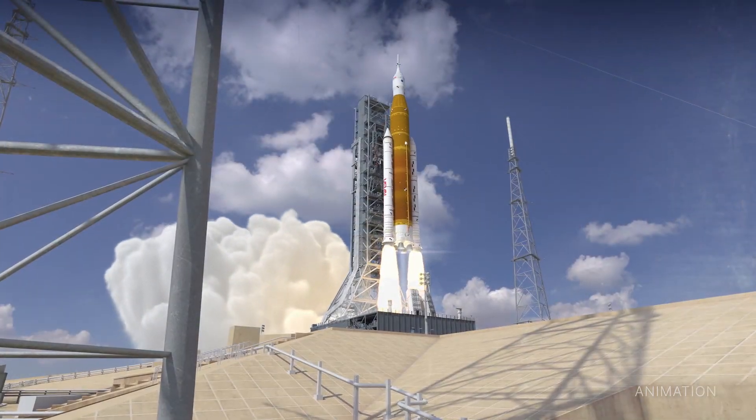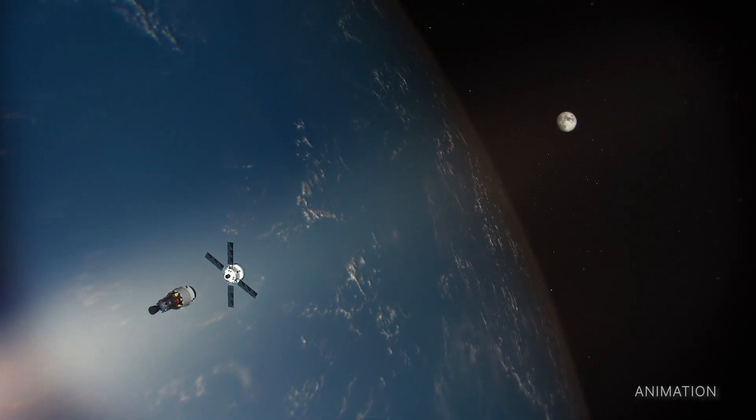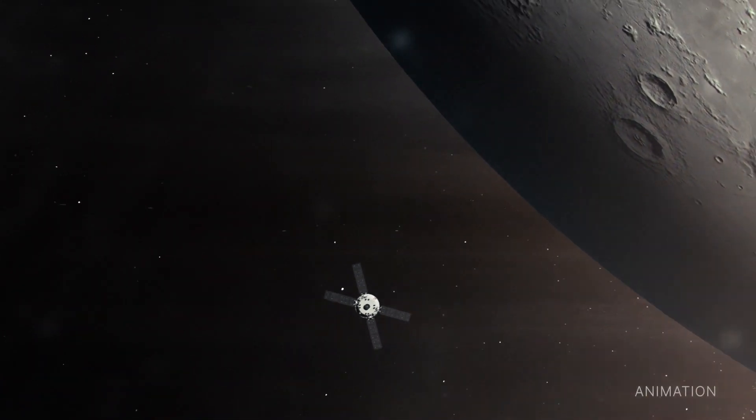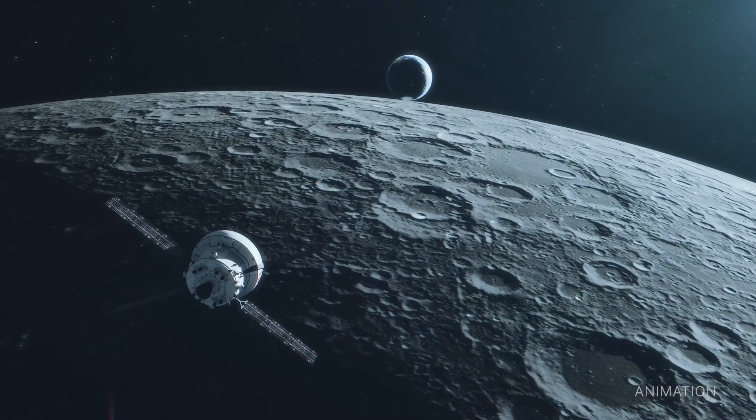Currently targeted for launch no earlier than August 2022, the Artemis 1 flight test to the moon will allow NASA to check out rocket and spacecraft systems before astronauts fly to the moon on Artemis 2.